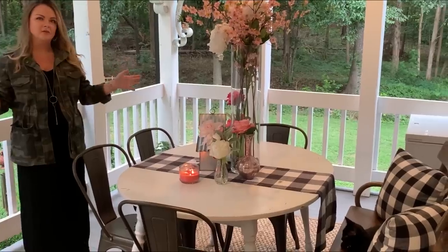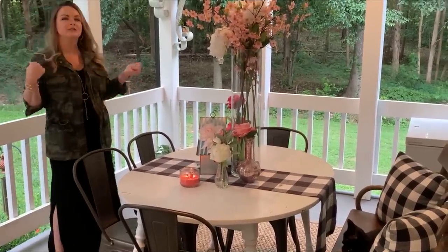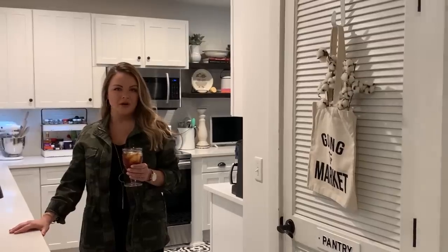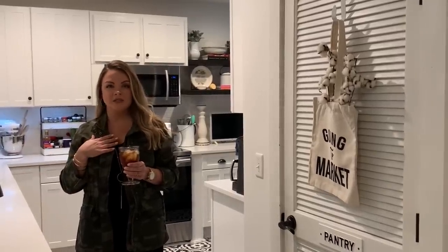We have an eat-in kitchen inside, but we love to be outdoors and enjoy this beautiful scenery. As you can tell, we're in the south — it's hot and humid — so let's get you inside with a glass of sweet tea. Welcome to the heartbeat of our home: this is our kitchen and it's my favorite room in the house.